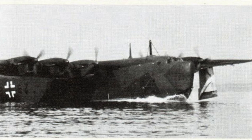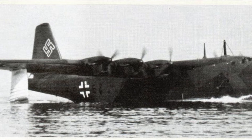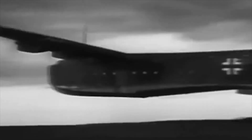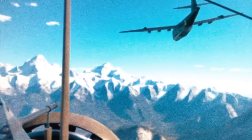The Blohm und Voss BV-238 stood at over 12 meters tall, weighed 100 tons, and was powered by six enormously powerful engines. Despite its titanic proportions, much of the specifics of the aircraft remains unknown to us today, with much of its original documentation and records lost during the war in bombing raids. What comparatively little remains shrouds the colossal 238 in a fog of mystery, far more elusive than anything of its size should be.